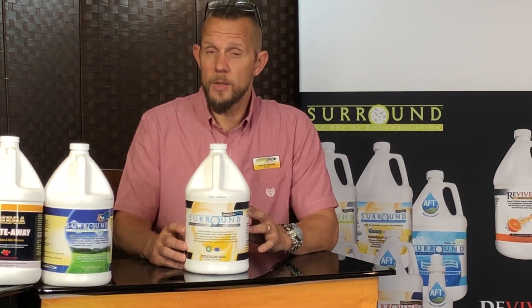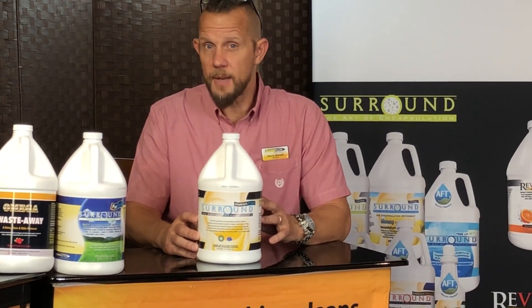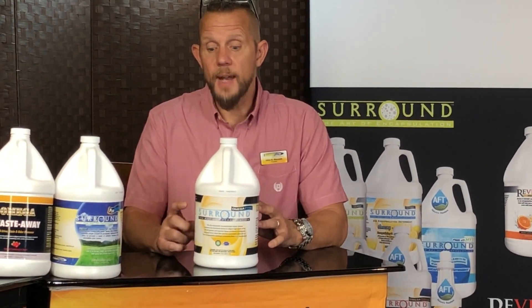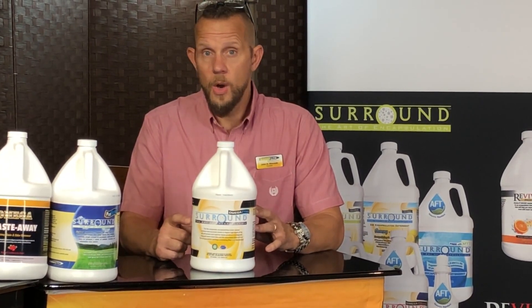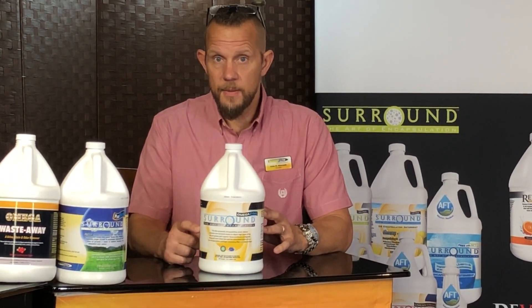So if you'd like to read more about this product or if you have any questions, go to bonnetpro.com or call me at 877-477-1615. And don't forget, this can be used for any carpet cleaning method, whether it's a pre-spray for hot water extraction or any low moisture system. Omega Zyme covers all the bases. Thanks for watching.